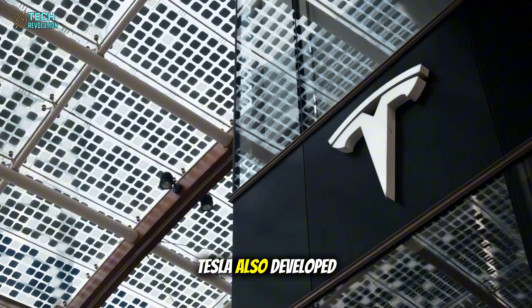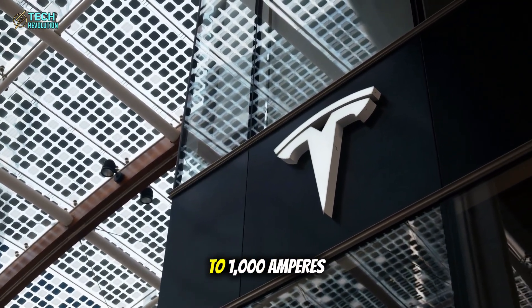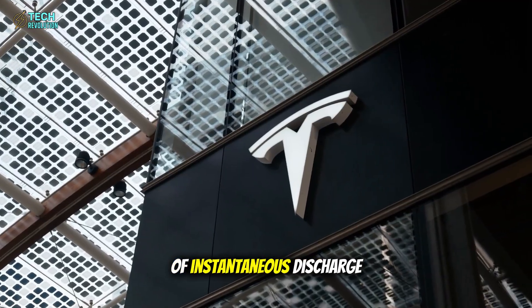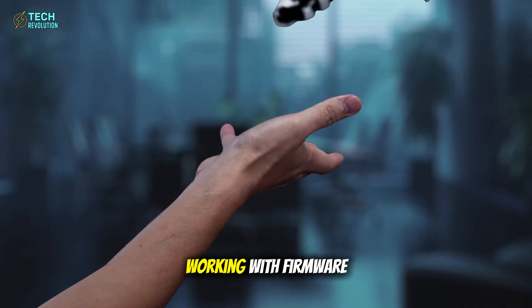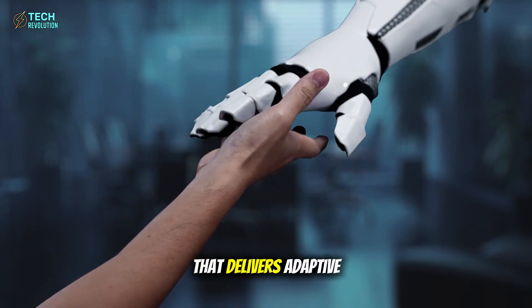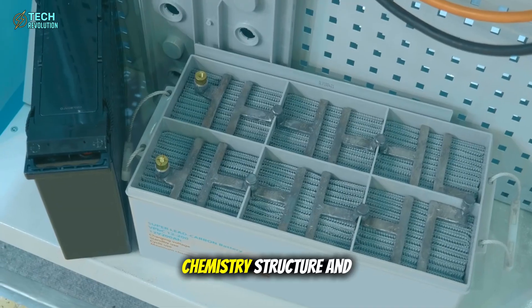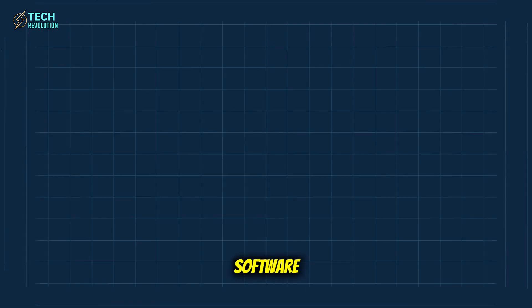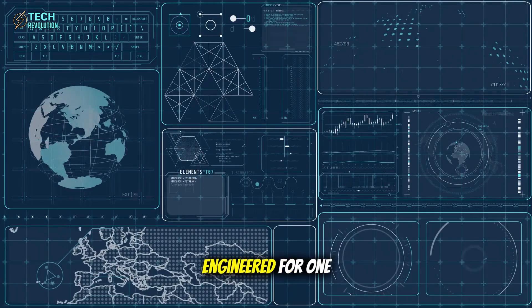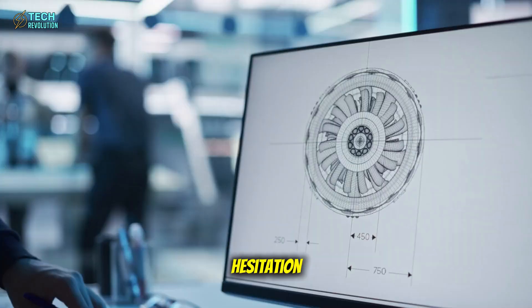Tesla also developed a carbon-integrated anode mesh designed for up to 1,000 amperes of instantaneous discharge, working with firmware-controlled power surge modulation that delivers adaptive burst output exactly when the driver demands it. Chemistry, structure, and software — a complete system engineered for one purpose: unleashing power without hesitation.